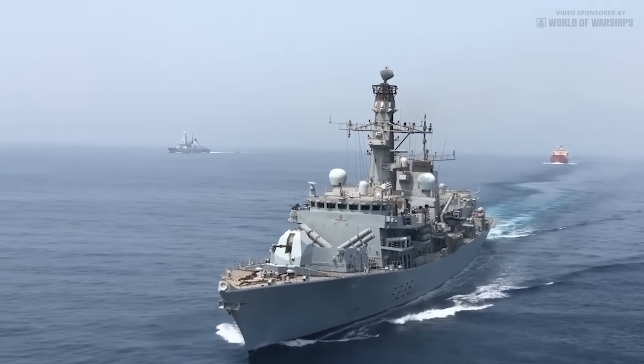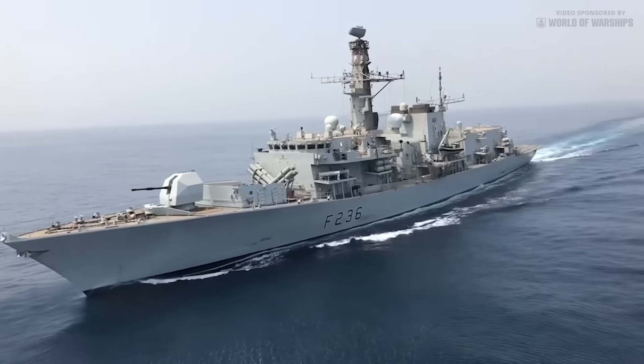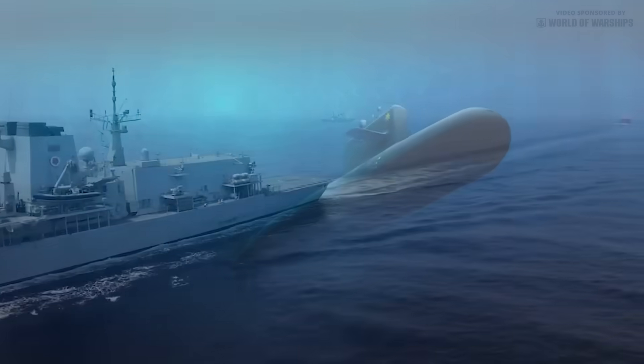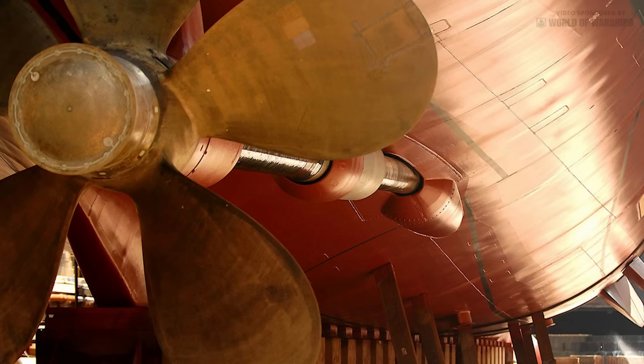Nearly 40 years on from when the Royal Navy's highly successful Type 23 frigates were conceived, the Type 26 still shares several common concepts with its predecessor. Both are primarily designed for anti-submarine warfare, and this requirement dictates the key features of the platform.